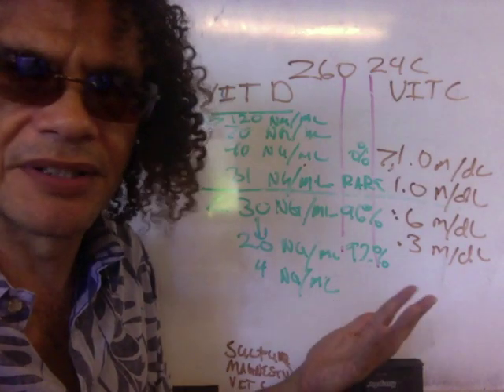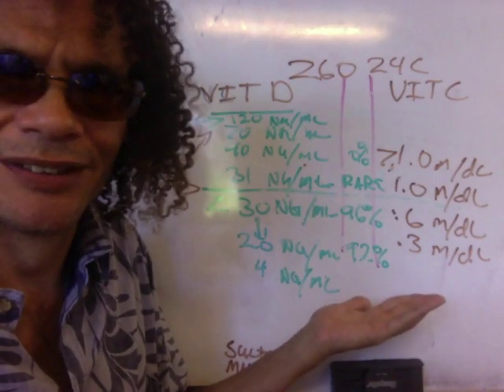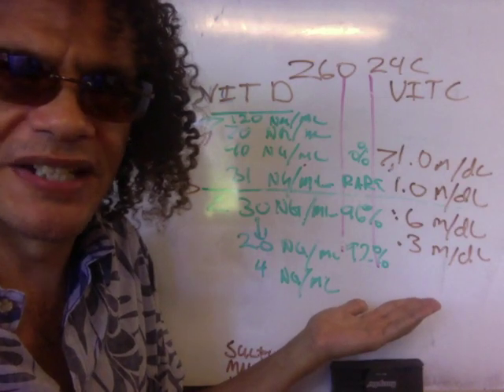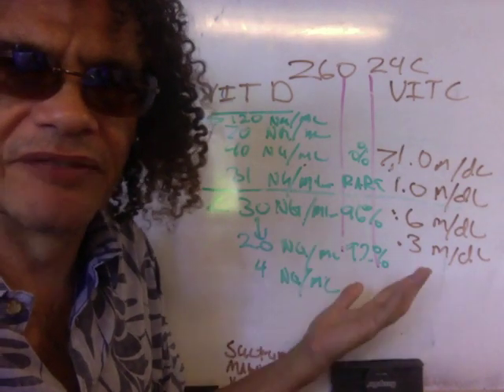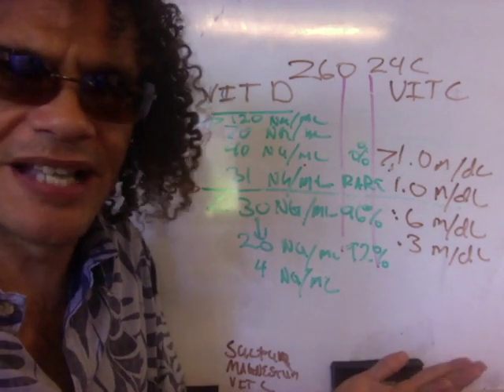This is not conspiracy theory. This is just straight-up fact. Simple. Many studies are going to bear this out over time. Spread the information. Vitamin D and vitamin C. Simple as that.